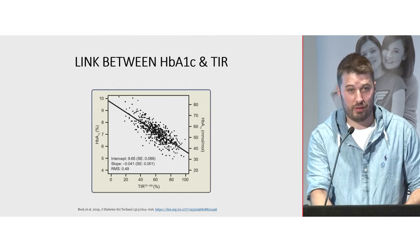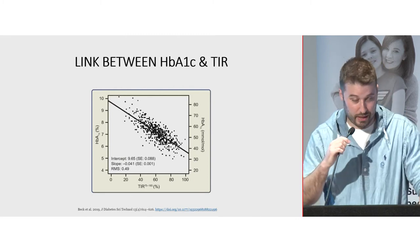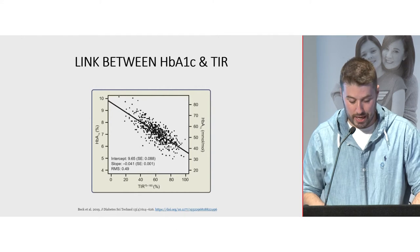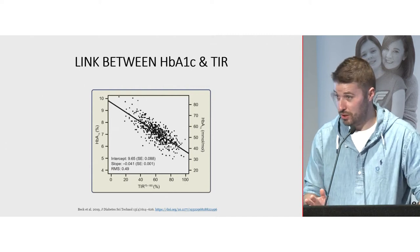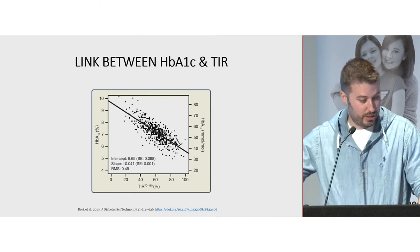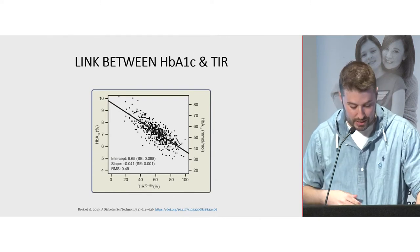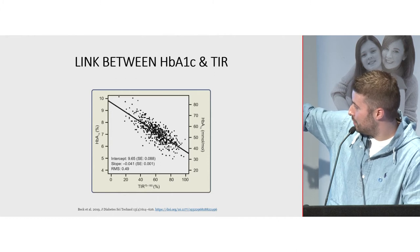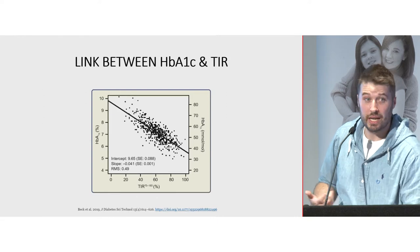Is there a link between time in range and HbA1c? Beck and colleagues reworked the seminal DCCT trial data, looking at complications from diabetes management. Since there was no CGM at the time, they extrapolated from participants who did frequent blood glucose testing. They found an inverse linear relationship: higher time in range equates to a lower HbA1c, and vice versa. A high HbA1c plots to a low time in range. An A1c of 6 equates to a higher time in range. So there is a clear link between the two.